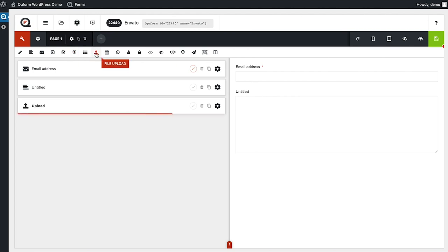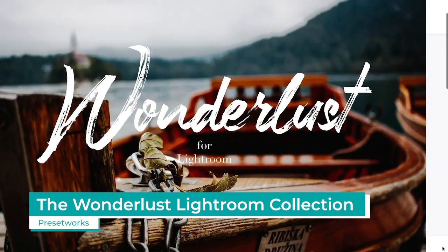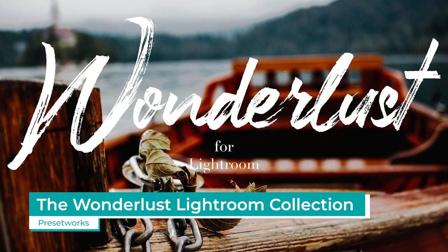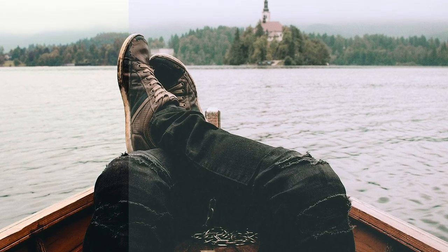Over on Envato Elements, the Wanderlust Lightroom collection is our top performer. Presetworks has created this set of 10 LUTs especially for travel photographs, to make them look like they're straight out of a travel brochure.